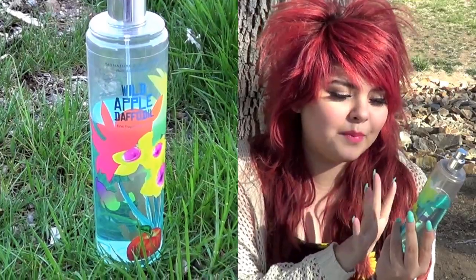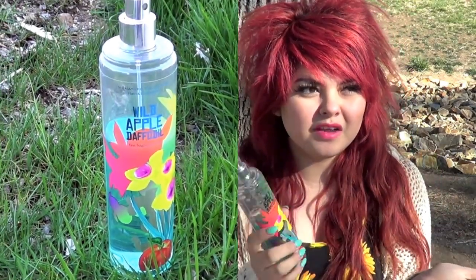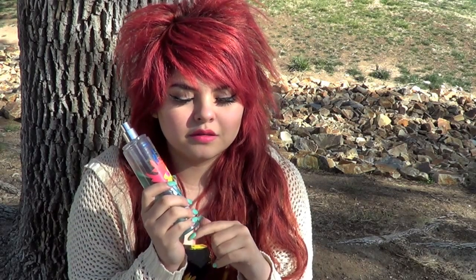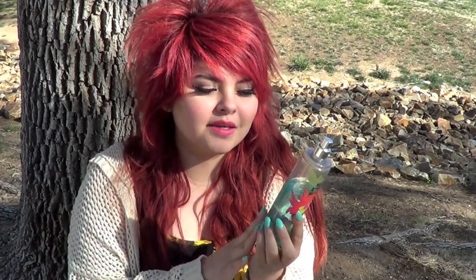I forgot to mention this beauty product earlier — this is my favorite scent right now, the Wild Apple Daffodil. I got this for my 18th birthday and I still have it. It's probably one of my top four favorite scents ever for spring and summer. It smells so good. I don't think they make it anymore, but if they do, smell it ASAP.